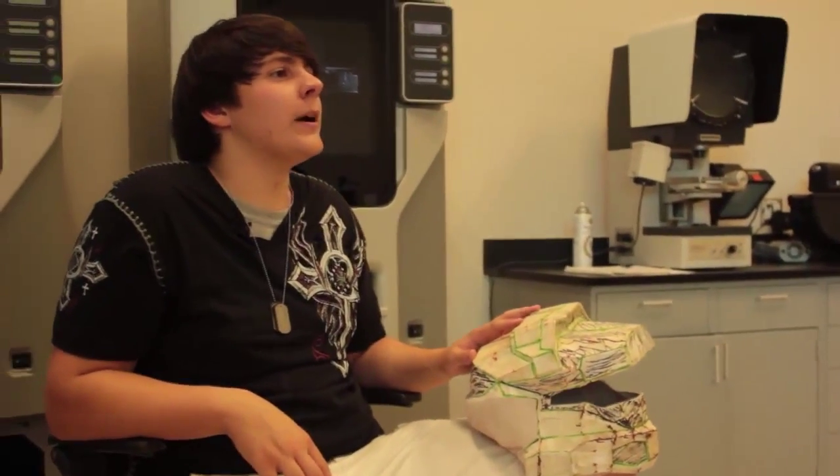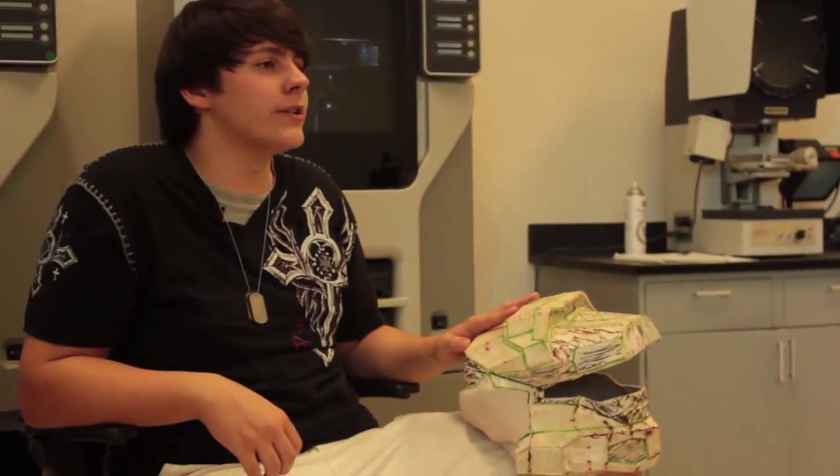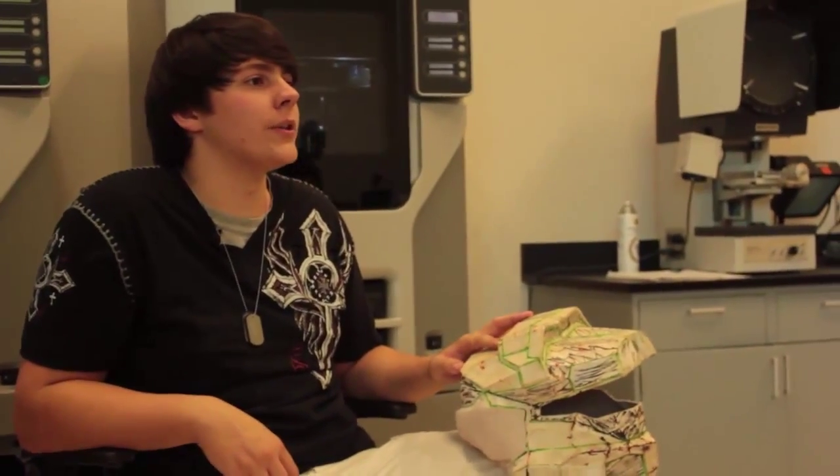The interesting thing I found about being an MET major is definitely the classes. You will never find a boring class — they will always catch your interest, and they will always have a fun professor to go along with them. We are not just technicians.